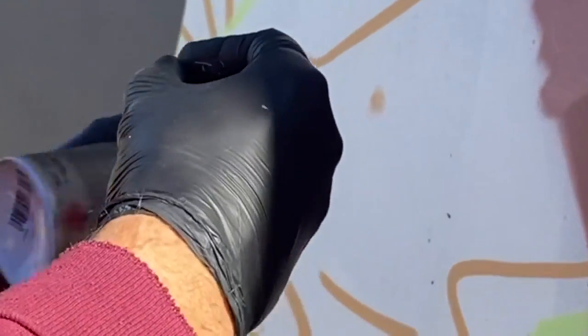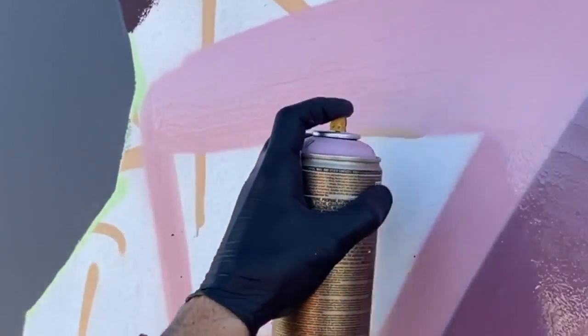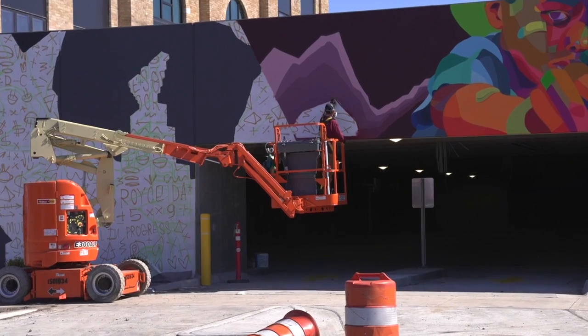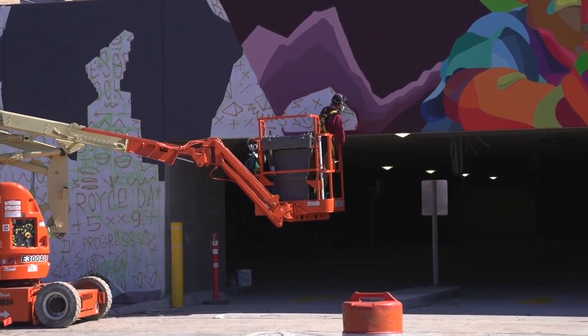The Lansing area is full of murals. But have you ever wondered who exactly is putting them up? We're introducing you to one man behind many of them. He's hoping to inspire the community, one spray paint can at a time. You can find Dustin Hunt spray painting away on the Temple Lost building.